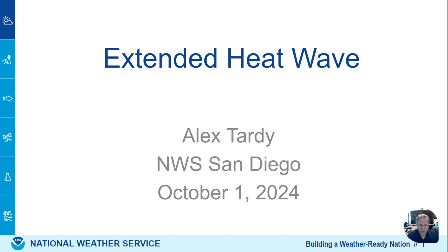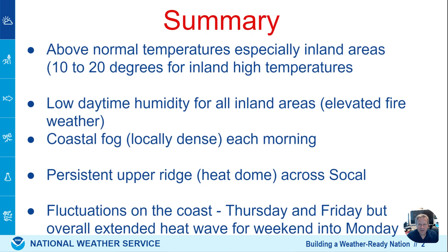Here we are in October. Here's a summary. We're talking about temperatures across inland areas 10 to 20 degrees above normal values for this time of year.